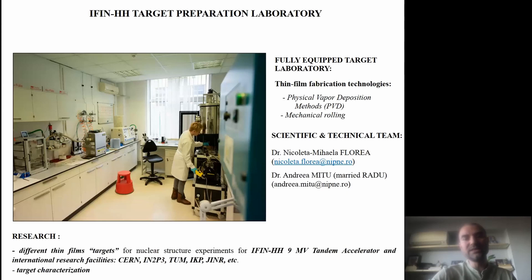Also included in this TNA for this project is our institute's target preparation laboratory, so we can prepare our own targets. We have a fully equipped target laboratory run by our colleague Nicoleta, and we have different kinds of deposition methods available.